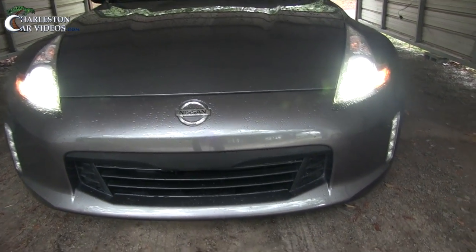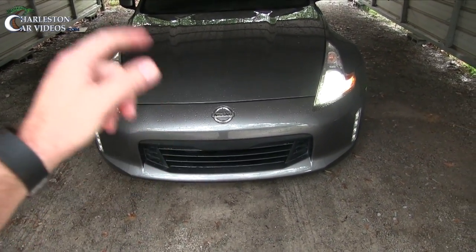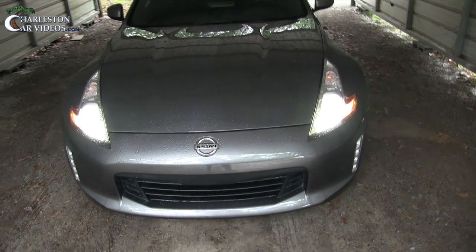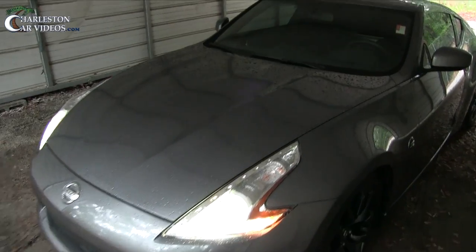Looking good — those look like xenons. I'm thinking they are xenons; I do not think they're LED. But again, it's a 2016 — let me know in the comments. I shoot these videos on the fly. I learn from y'all, y'all learn from me — we're a big happy family. Anyways, there's your 370z lighting.